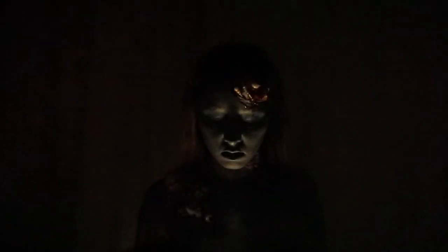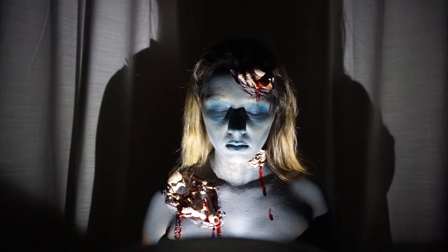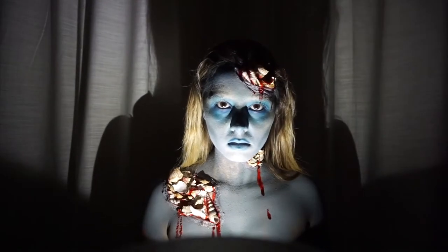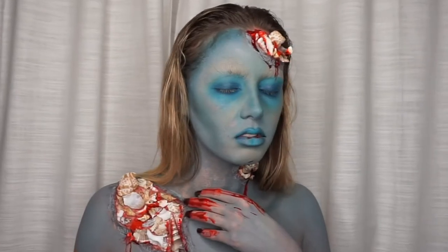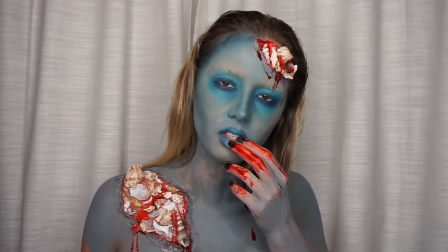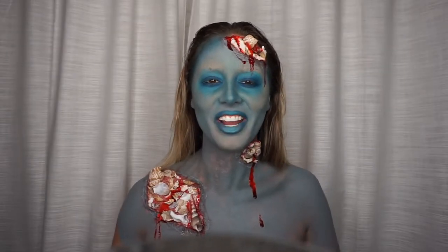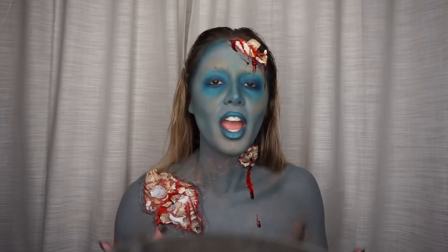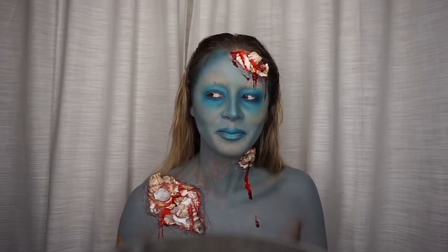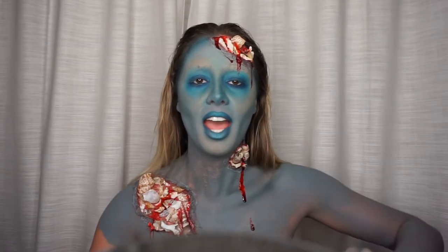Are you afraid of the dark? Are you scared? Hey guys and welcome back to my channel! So for today's video I'm obviously going to be doing a very natural, you know, everyday 5 minute makeup wear. Today is all about Halloween!